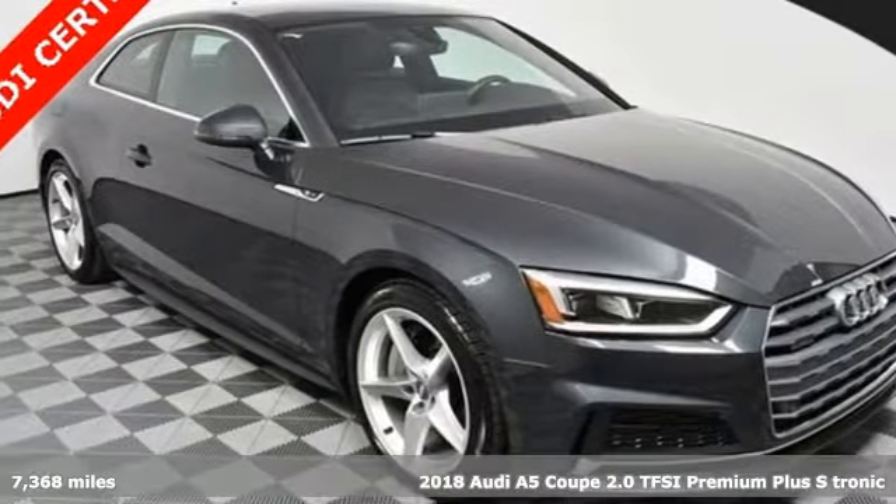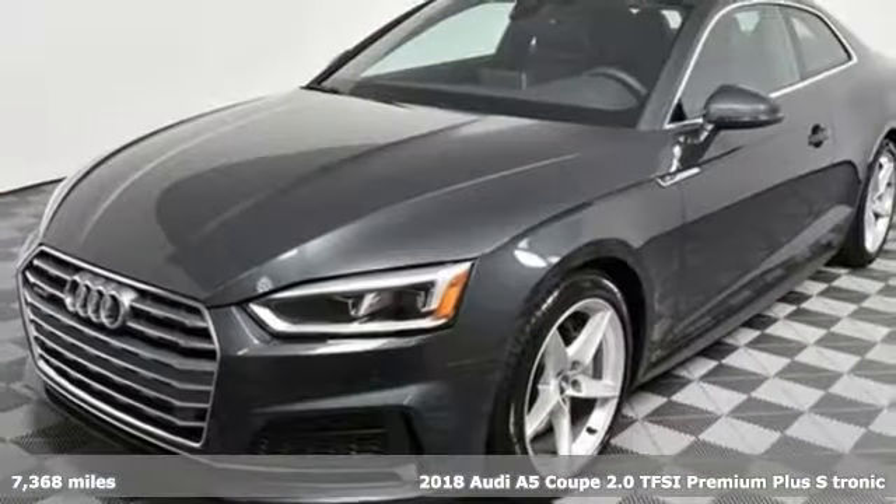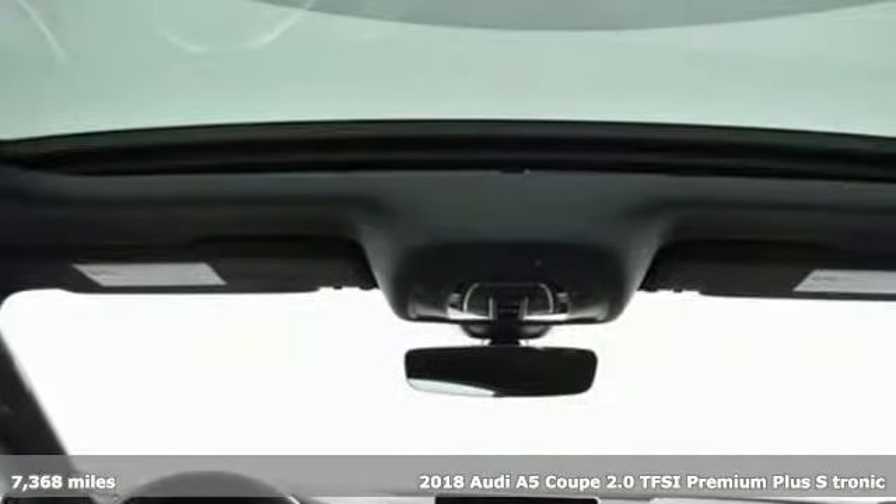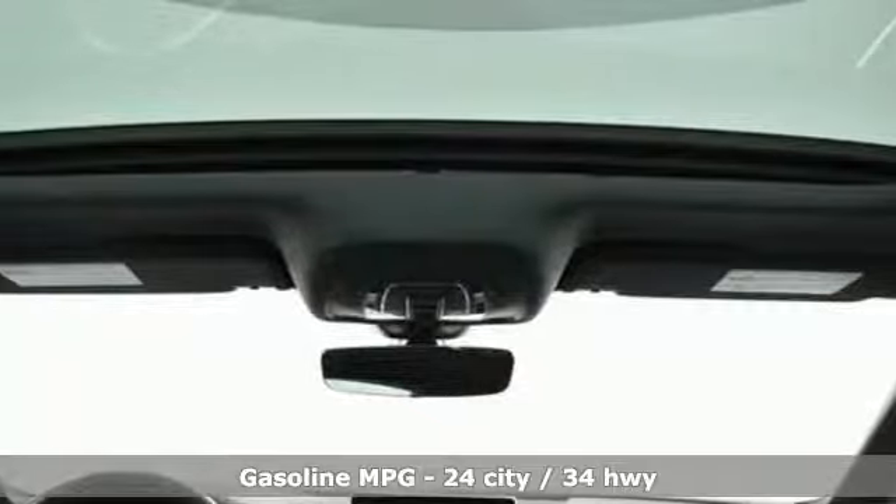It's a 2018 Audi A5 Coupe. Every double take this A5 gets is a testament to its adventurous spirit. You'll look forward to every drive with features like these.